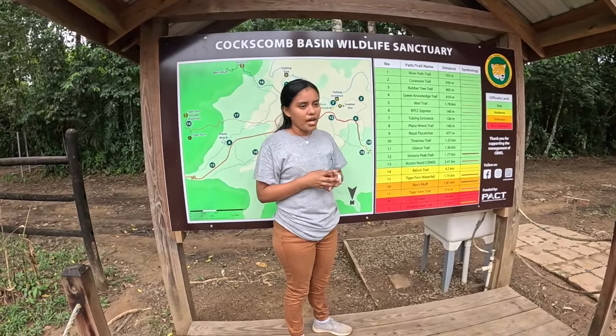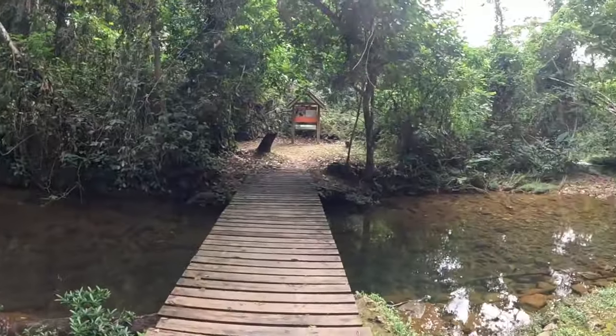We just started our walk. This is the only jaguar preserve in the world, with about 200 jaguars here. When you think about these animals going extinct, it's actually hard to believe — only 200 jaguars in a 165,000-acre wildlife sanctuary. Think about that.